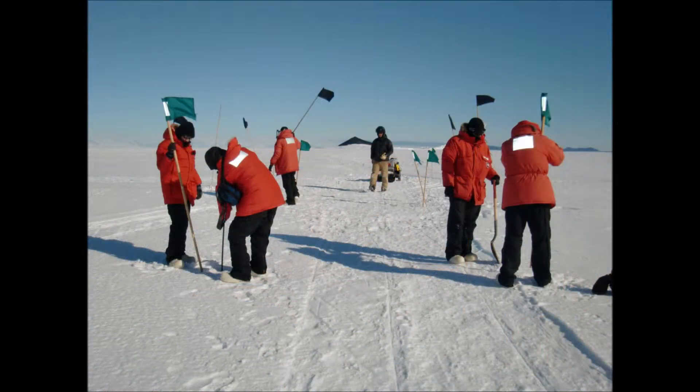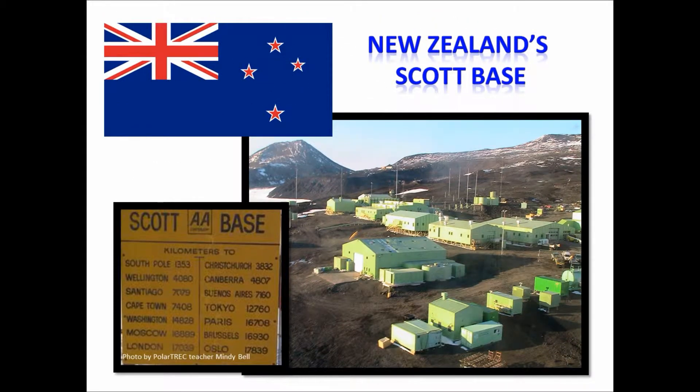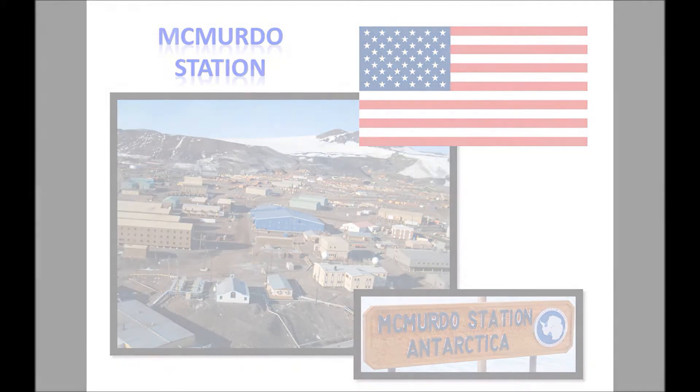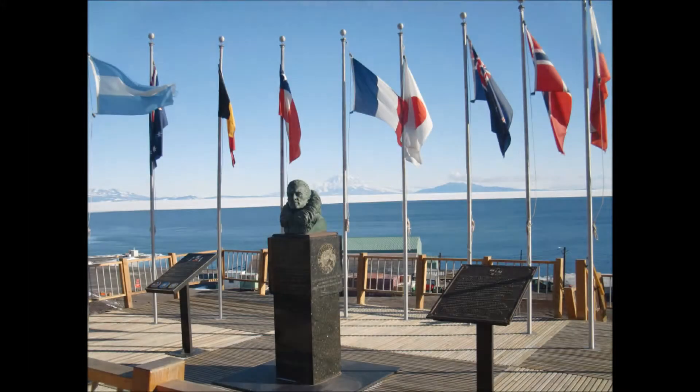Dangerous areas were marked with black flags, but don't worry, these were just some test areas. Each base proudly displayed their nation's flags. Scott Base had the New Zealand flag, and here at McMurdo Station we had the American flag. There were even flags representing the Antarctica Yacht Club.